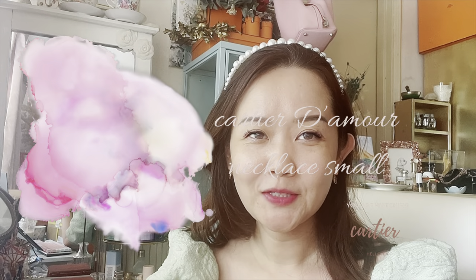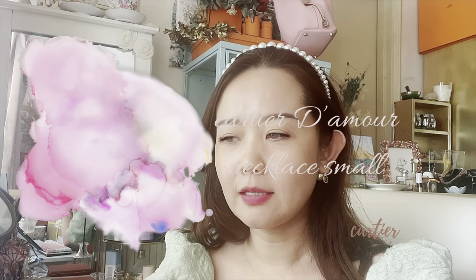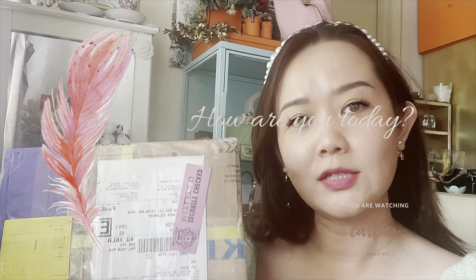Hi everyone, welcome back to my channel. I know I've said I won't really be shopping that much, and truthfully I haven't been, but I thought I wanted to reward myself a little bit. Today I got something small — as you can guess from the title, it's from Cartier. This is a true unboxing because I just got it from the FedEx guy. I'm on leave today, and just want to let anyone from my firm who watches know I'm not doing this during working hours.